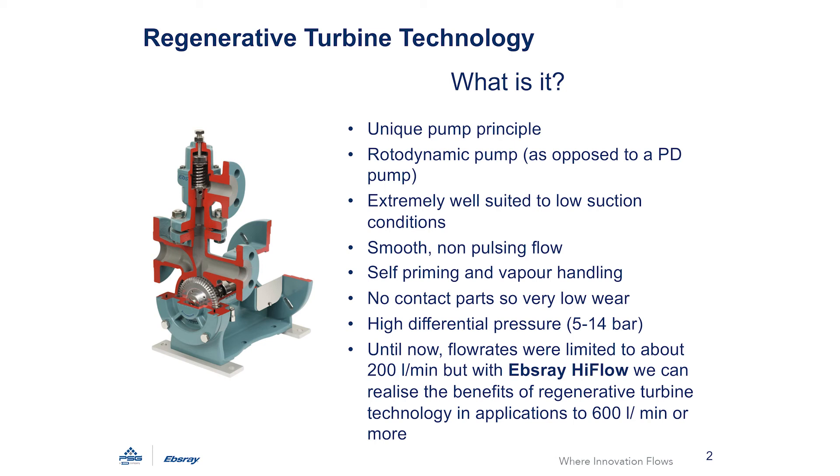In our regenerative turbine pumps, there is no contact between the impeller and the pump body, so wear is very low indeed, meaning a pump being down for repair is very rare.